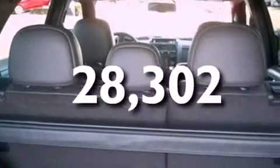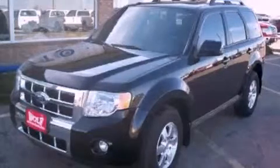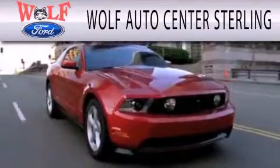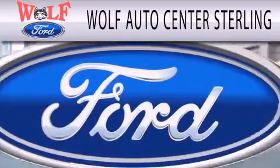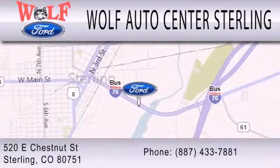Contact us today and schedule your opportunity to see this automobile in person. Walth Auto Center Sterling is dedicated to doing everything possible to ensure that the experience you have selecting your next vehicle is as pleasant as possible. We're located at 520 East Chestnut Street in Sterling.